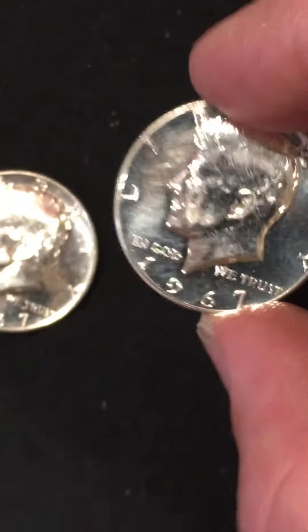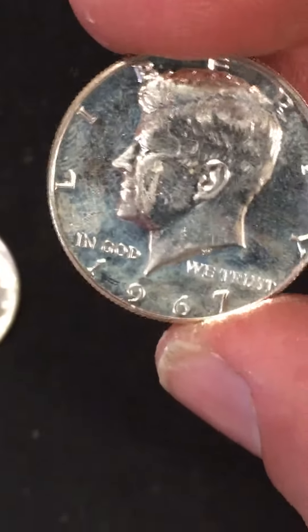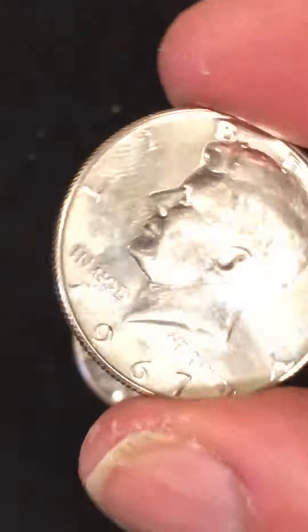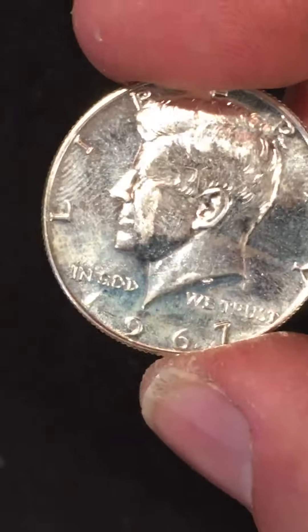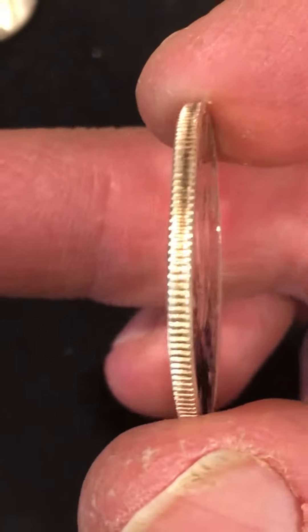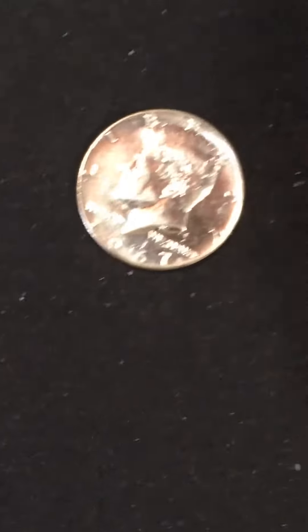They're bent a little bit and they don't have mint marks, so there's no S on there. But look at the edge on that — they haven't been in circulation too long. This one's really damaged, but this one's in good shape. Look at the edge — that one took a ding.